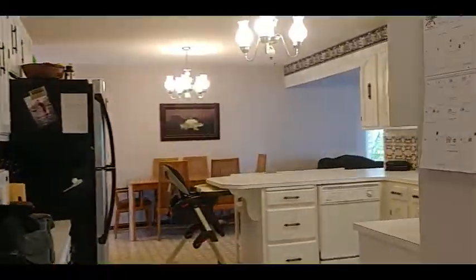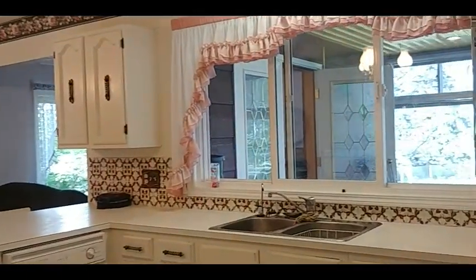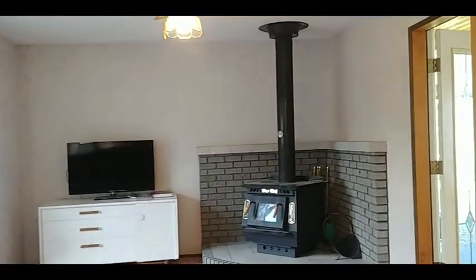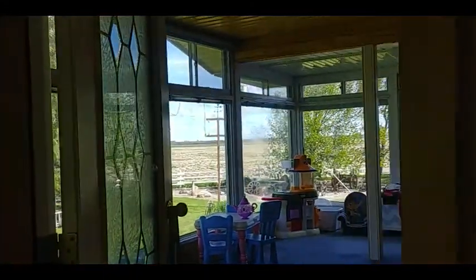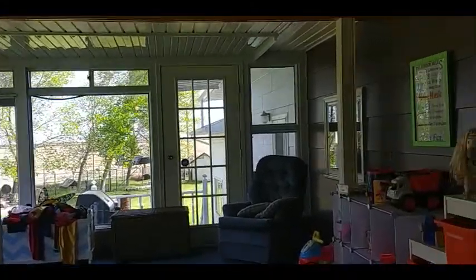Here we are inside the home. Large kitchen and dining area, family room, and this is an enclosed heated sunroom. Here we are in the living room.